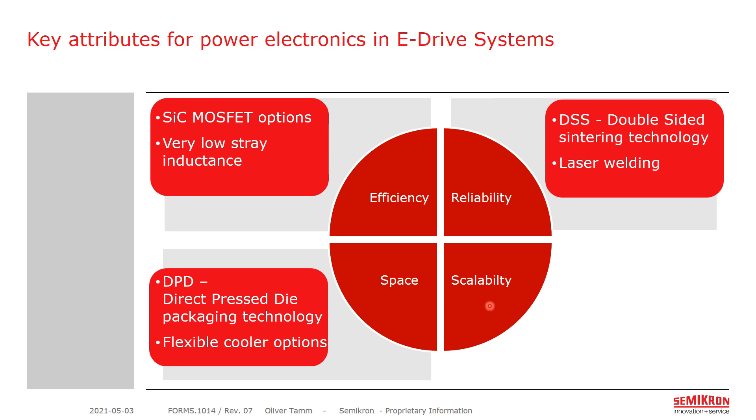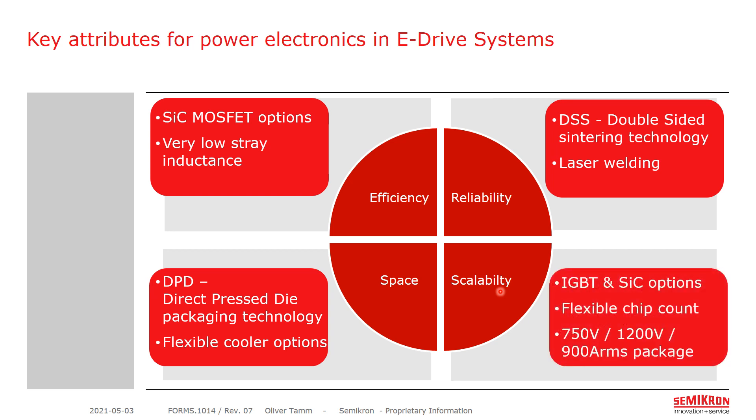And last but not least, scalability, which relates to a flexible chip equipage and package headroom. I will explore our different IGBT and silicon carbide options and scalability in respect to the chip count. If all four key attributes are fulfilled and optimized, the system is also optimized for costs.